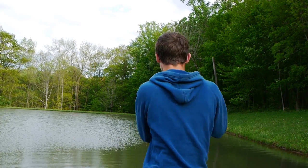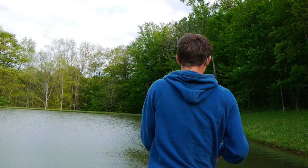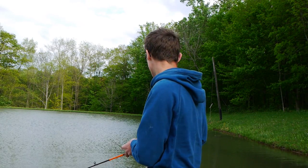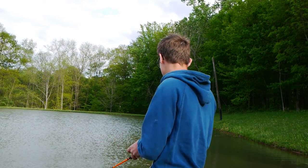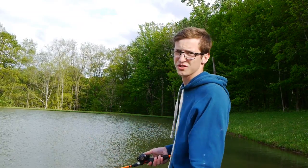Secondly, the water right now is pretty dingy. I didn't want to throw like a soft plastic or something real light, because the fish just weren't going to be able to see it as well. So I decided to throw the swim jig — it's got some thump to it, it's got a nice bulky profile. And as you can see, it worked for us. So let's keep fishing and see if we can't get something else.